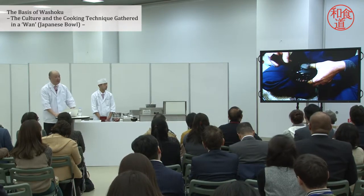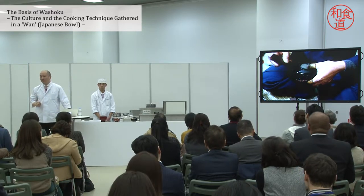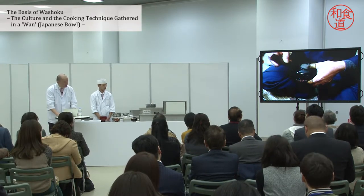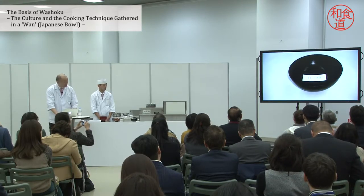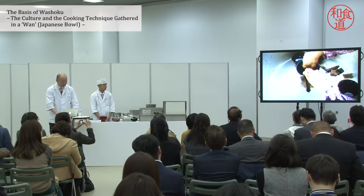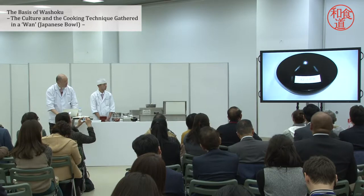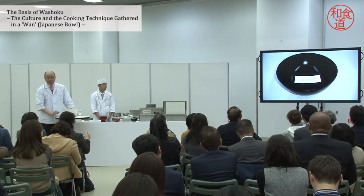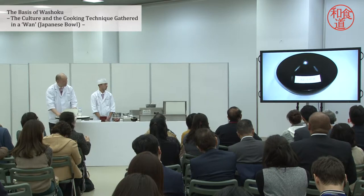Then next is nakanri — intermediate coating. At this level you start to see the type of lacquerware you are familiar with, but this one is not finished at all. It's still in the intermediate coating process. You have to go through another application and polishing, and all of these are done manually — handwork by craftsmen. Even now you might think this wan is ready for sale, but it's still not perfect yet.